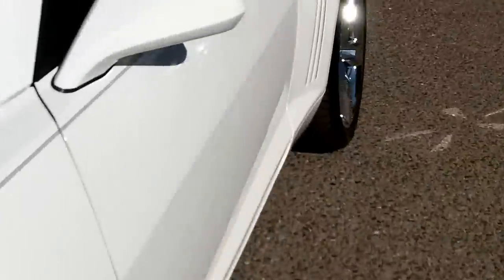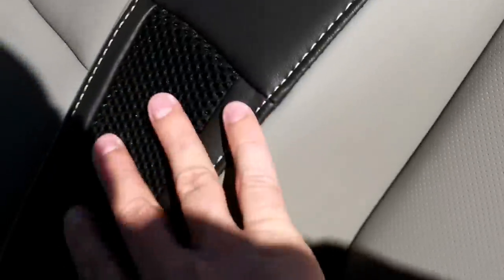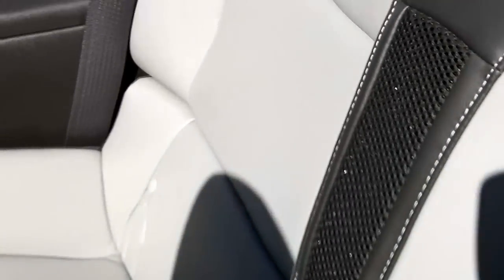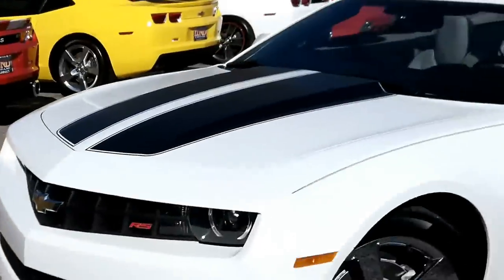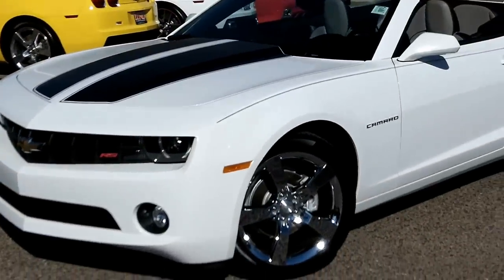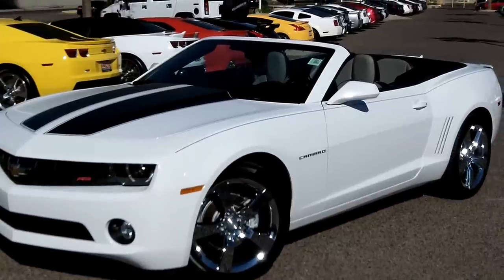One thing I wanted to point out back here — regarding the sound system — there is a mesh cover in between the rear seats, and that's where the subwoofer is on a convertible. A lot of people when they buy this car ask where the subwoofer is — that's where it's at. So there you have it folks: 2011 Chevy Camaro V6 RS 2LT.